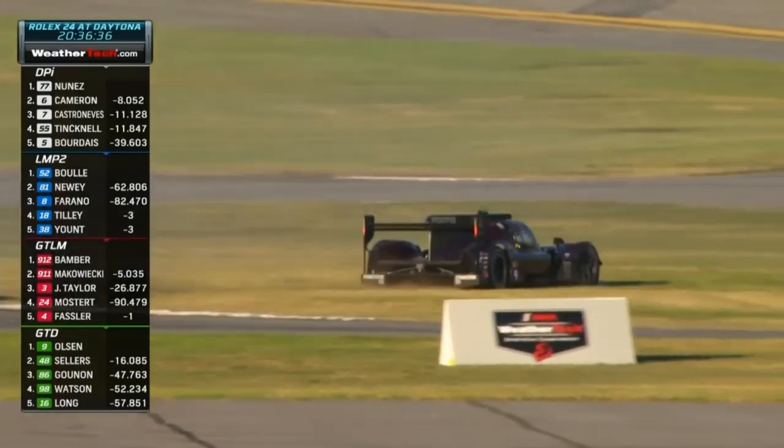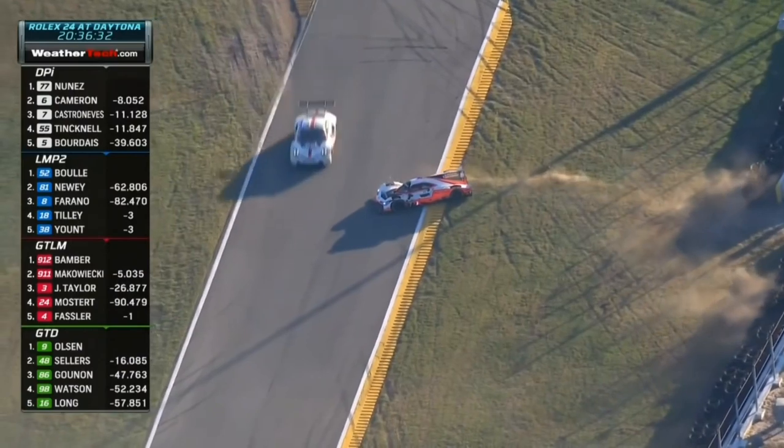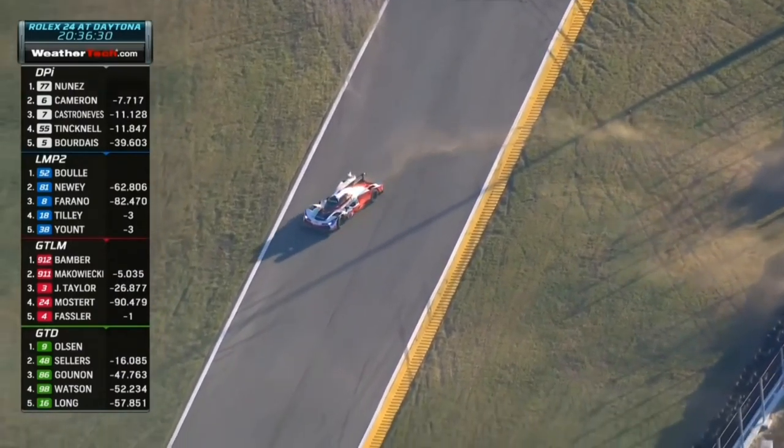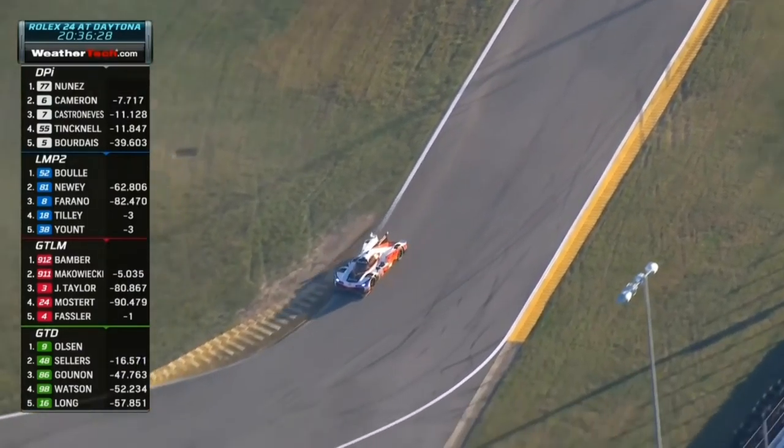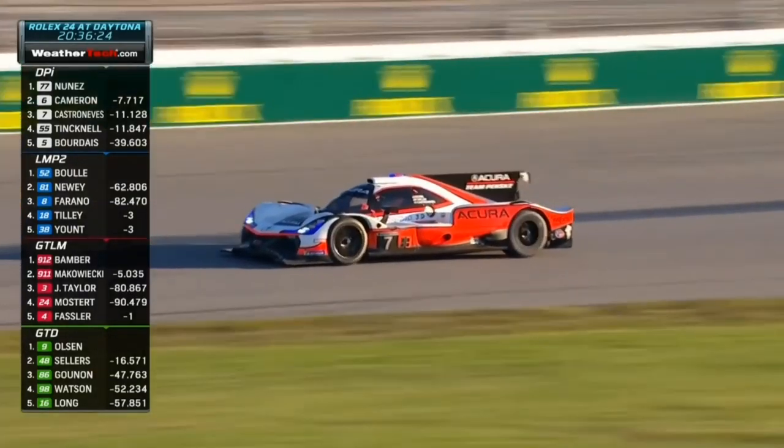Penske's in the tires. It was Castroneves and the #55 of Harry Ticknell — I think they're the two involved. Ticknell gets going again. Yes, it is Elio — battle for position there, running third and fourth at the time. Castroneves has damage to the right rear; the wing is completely gone as well.